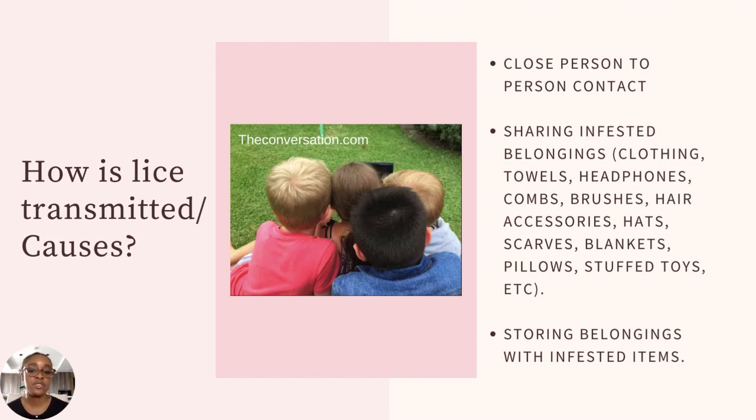Lice can also be transmitted by sharing infested belongings. For example, if a child at a football club has lice and stores his clothes, headphones, or hat in a shared locker with your child's belongings, the lice can transfer. Similarly, storing your own belongings alongside items already infested with lice — because the person using them has lice — can also transmit the infestation.